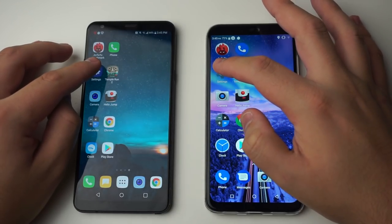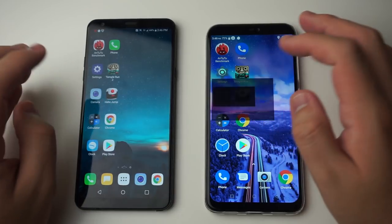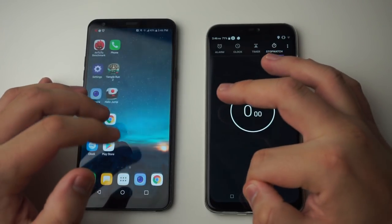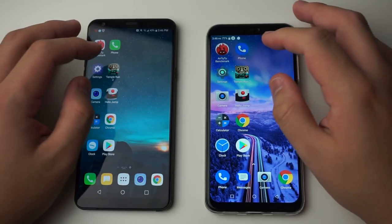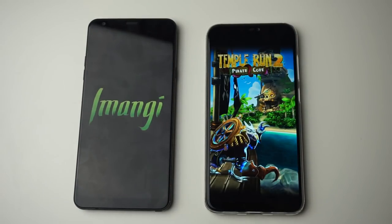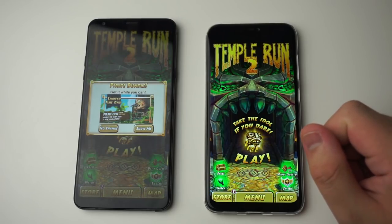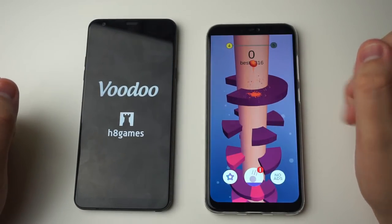Starting with AnTuTu benchmark — three, two, one, go. The BLU Vivo 11 Plus got it first. Settings — 11 Plus got it way faster. Camera — pretty much same time. Calculator — 11 Plus. Clock — 11 Plus again. Phone — 11 Plus again. Now testing a game for a harder task — three, two, one, go. The 11 Plus is just zooming through everything, beating it by about 10 seconds. Next, Helix Jump — 11 Plus got it first, Stylo 4 second.